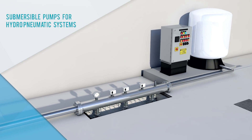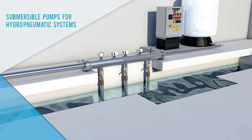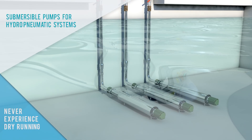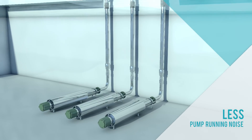There are several advantages to using submersible pumps for hydropneumatic systems. These systems will never experience dry running since the pumps are submerged and have a positive suction head. Pump running noise is also significantly reduced.